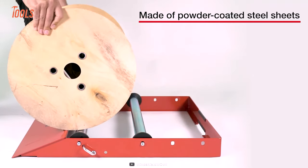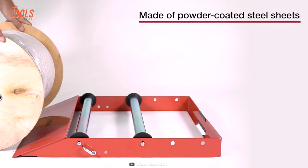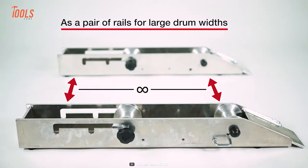Finally, the powder-coated steel construction will last for a prolonged period of use.